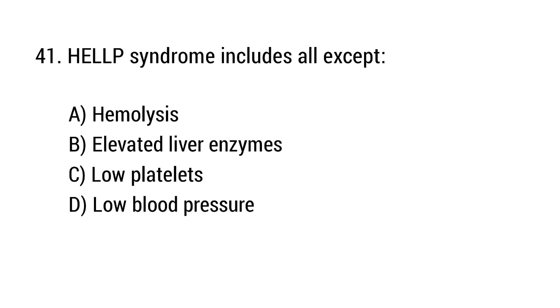Question number 41. HELLP syndrome includes all except? The right answer is option D: Low blood pressure.